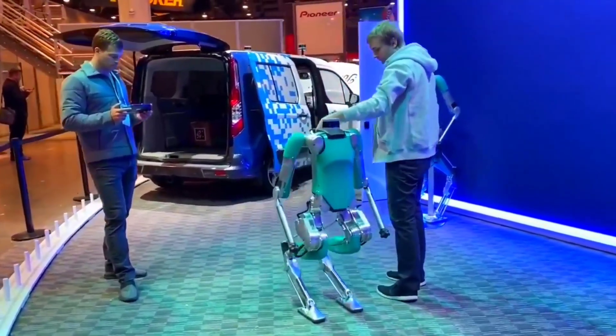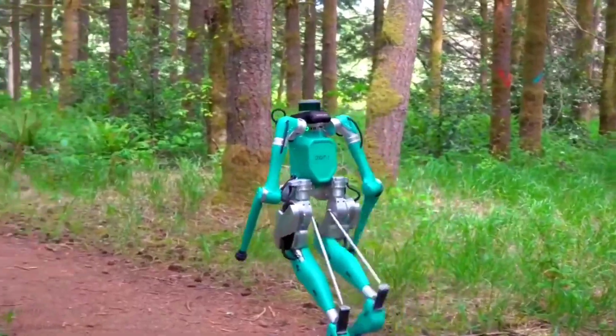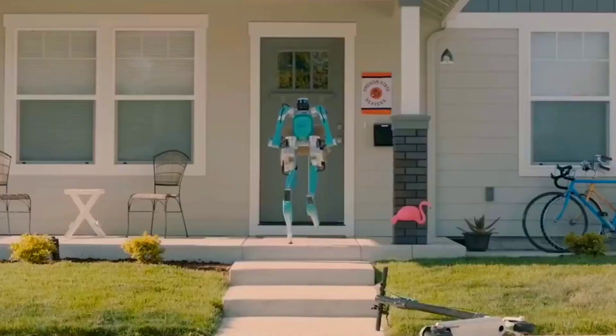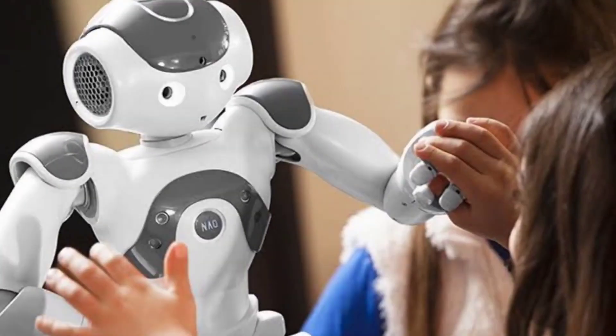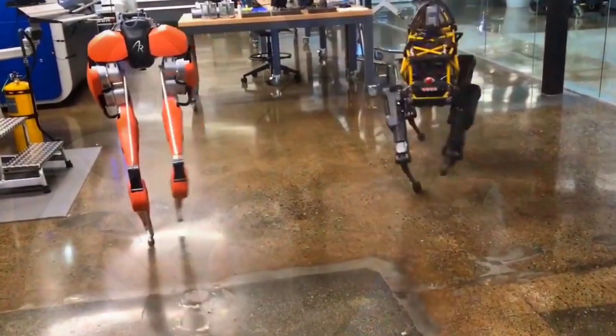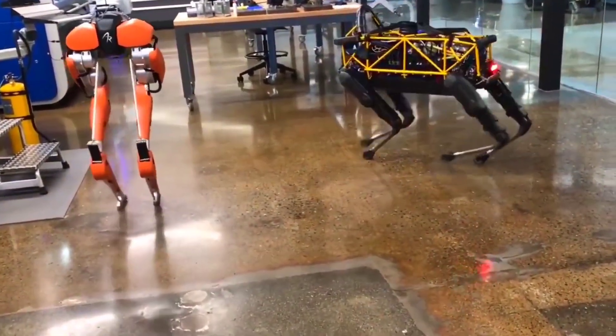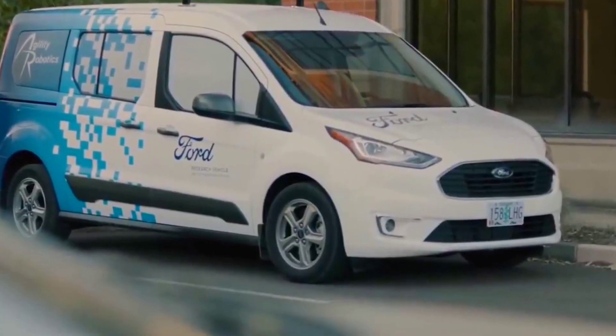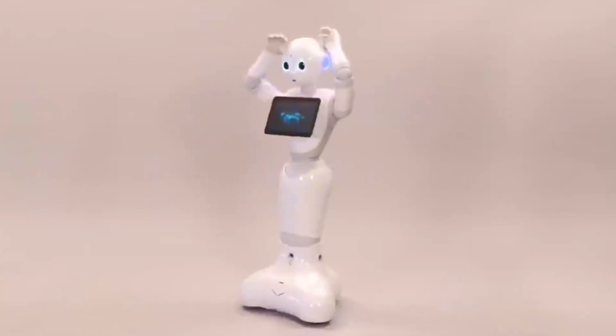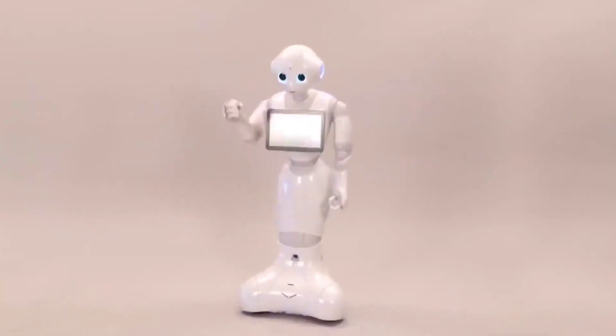Before the coronavirus pandemic and the economic uncertainties, Statistics Market Research Consulting expected that the global humanoid robot market would reach $13 billion by 2026. While future market behavior is now unclear, robot usage is on the rise. Chinese companies were rushing to deploy robots and automation technology as doctors were grappling with COVID-19.